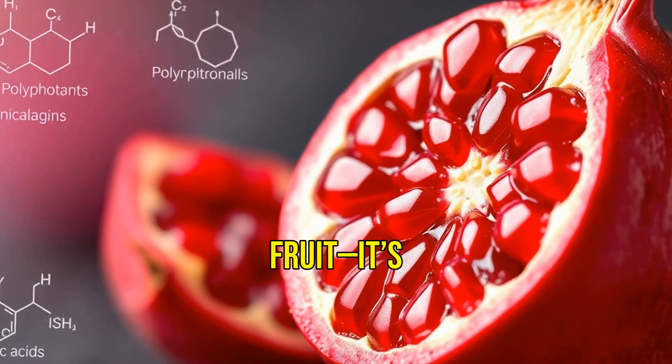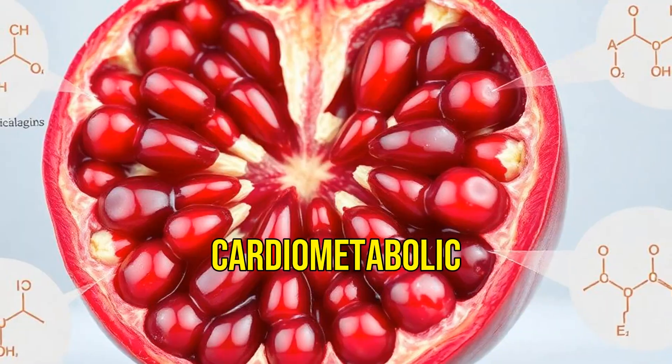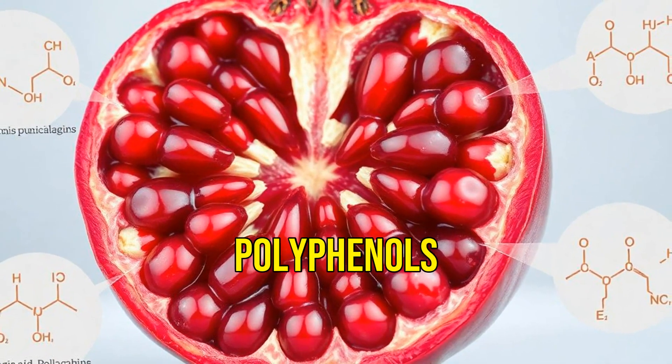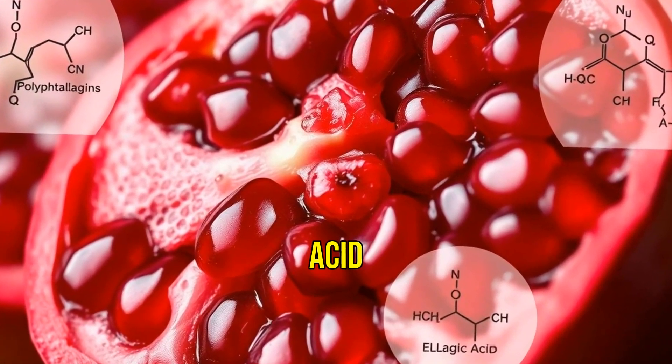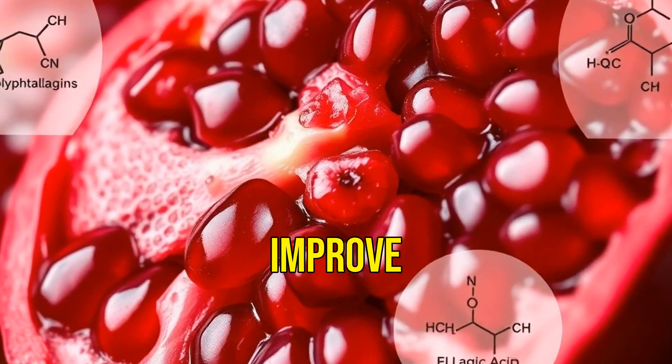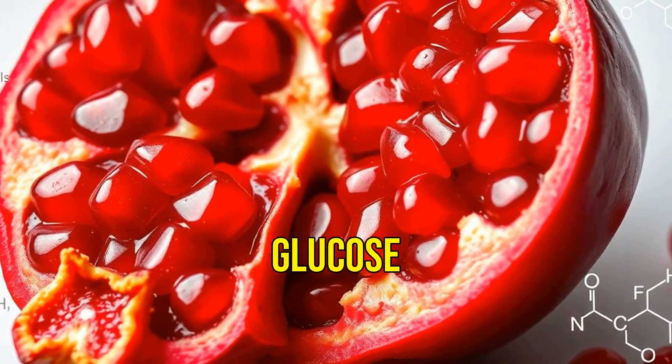Pomegranate isn't just a fruit — it's a clinically studied nutraceutical for reducing cardiometabolic risk. Rich in polyphenols, especially punicolagins and ellagic acid, pomegranate has been shown to improve lipid profiles, reduce blood pressure, and modulate glucose metabolism.